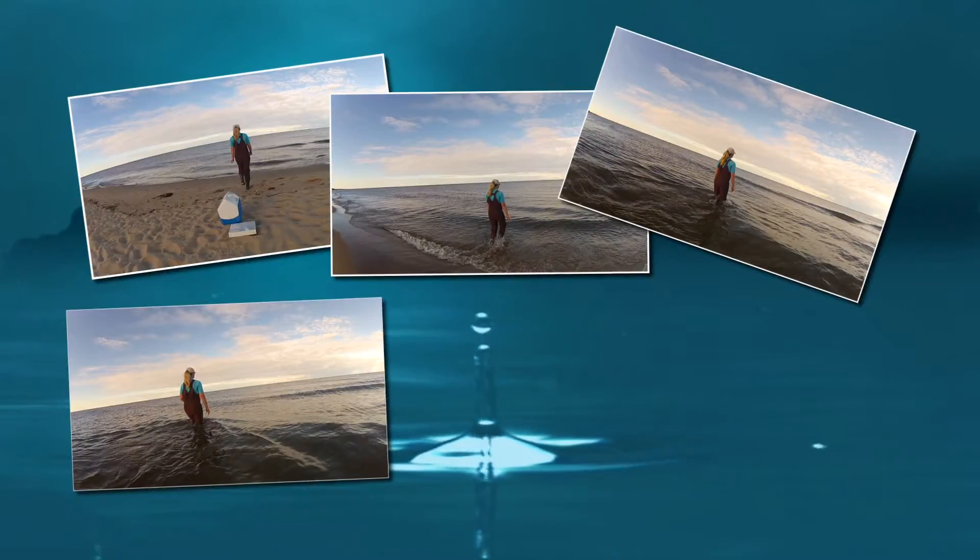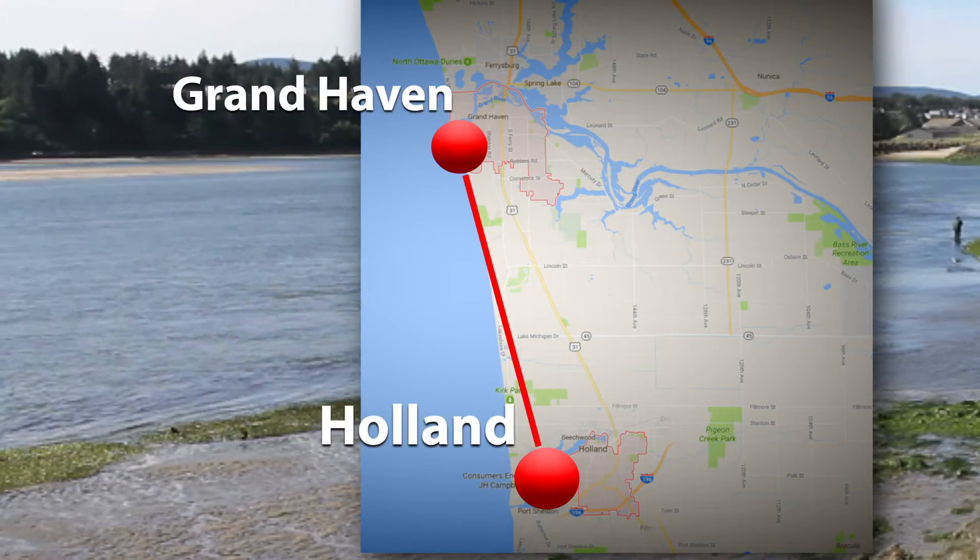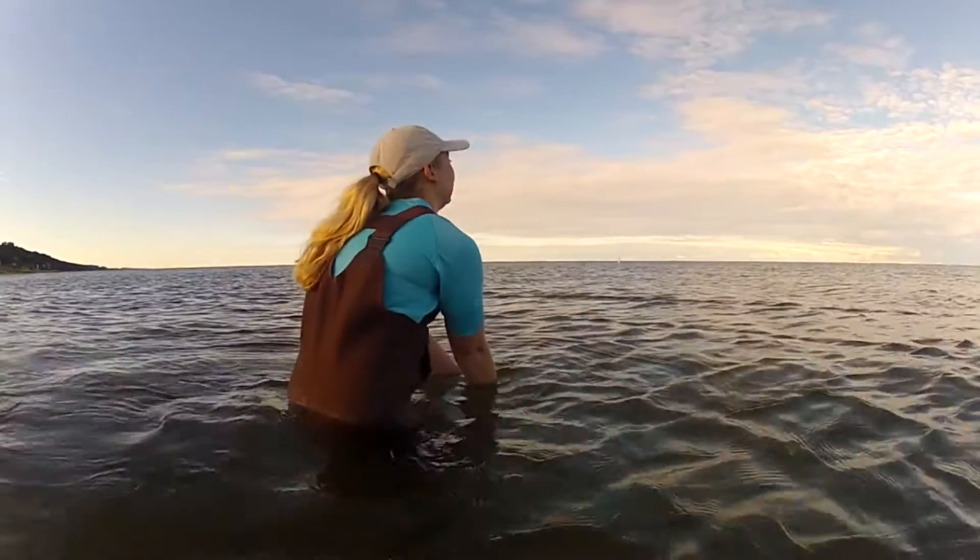Ottawa County's Beach Watch program samples beach water from various public beaches located from Grand Haven to Holland. Beach water is sampled at each location and tested for E. coli once per week from June through September.